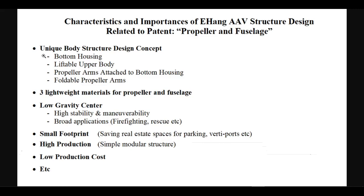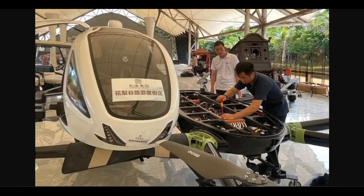Unique body structure design concept. This image illustrates the body structure of the EH216 AAV. The bottom housing contains almost all important and heavy components such as batteries, motors, computing, controlling and communicating devices. The multiple compartments here with separate batteries and motors borrow the computer fault tolerance design to allow the system to continue operating despite failures or malfunctions.